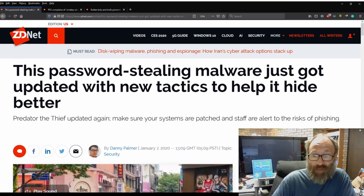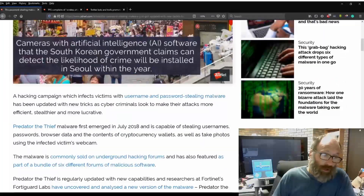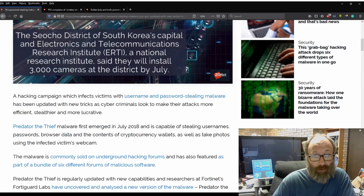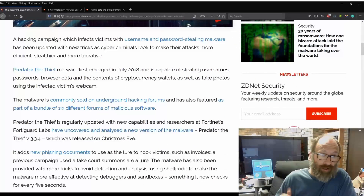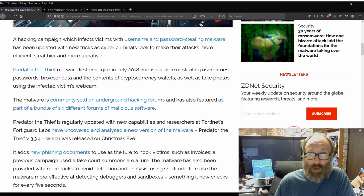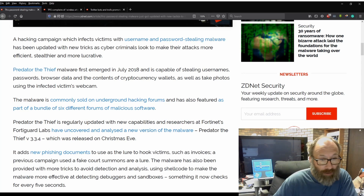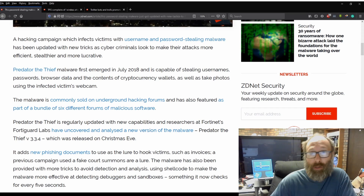Make sure your systems are patched and your staff are alert to the risks of phishing. A hacking campaign which infects victims with username and password-stealing malware has been updated with new tricks as cybercriminals look to make their attacks more efficient, stealthier, and more lucrative. Predator the Thief first emerged in July 2018 and is capable of stealing usernames, passwords, browser data, and contents of cryptocurrency wallets, as well as taking photos using the infected victim's webcam. The malware is commonly sold on underground hacking forums.